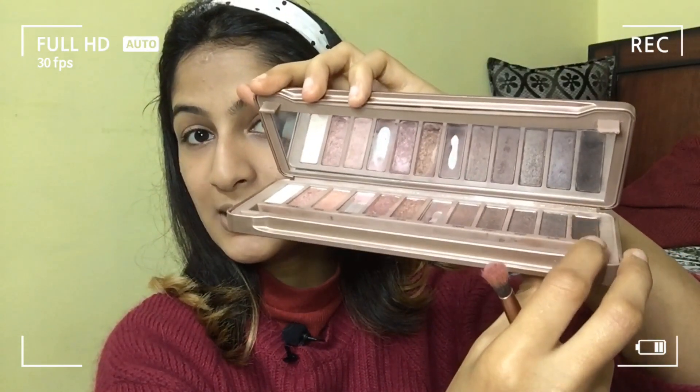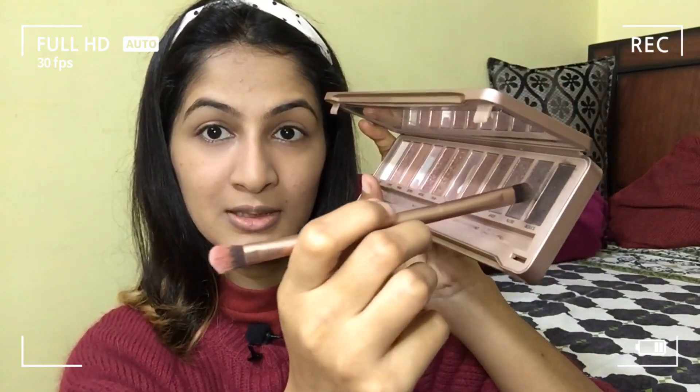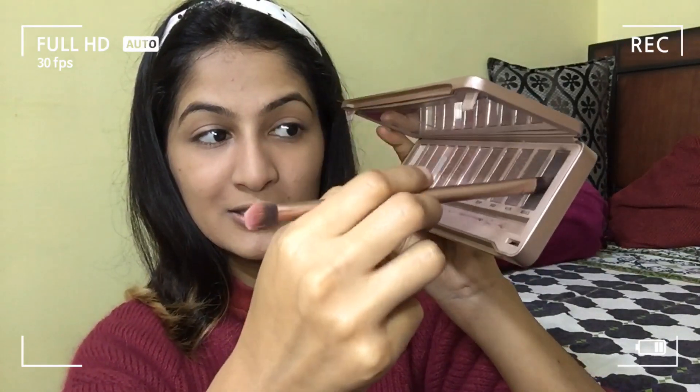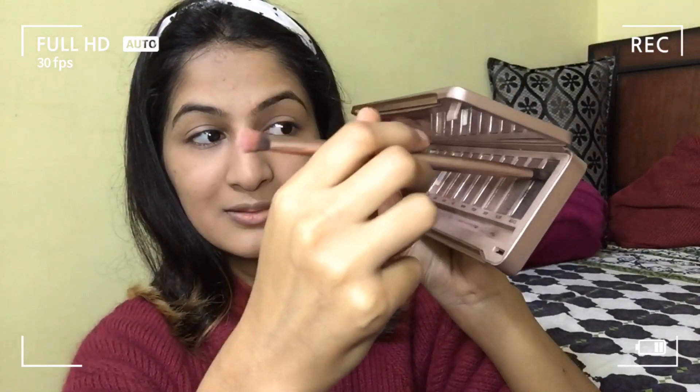Now we are going to do the brows. What I'm going to do is use this shade from Colorbar's palette — only one dip — and I'll use it as a brow setup. Here is the product. Give me a good amount. I think it will do the job, let's see.